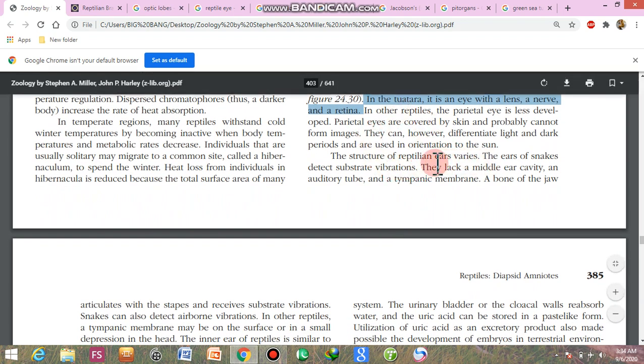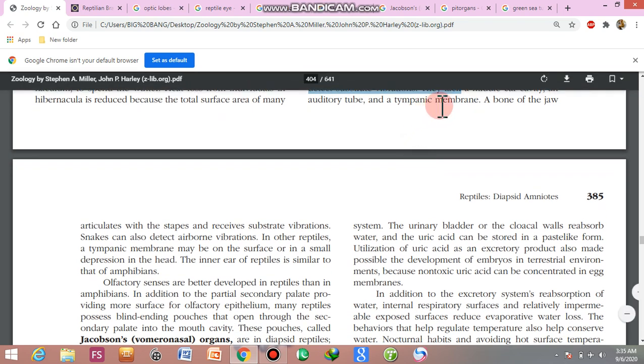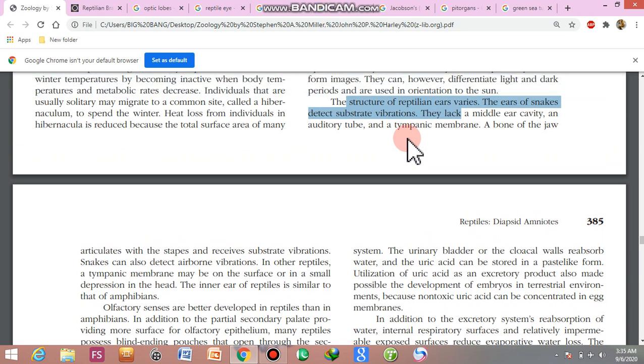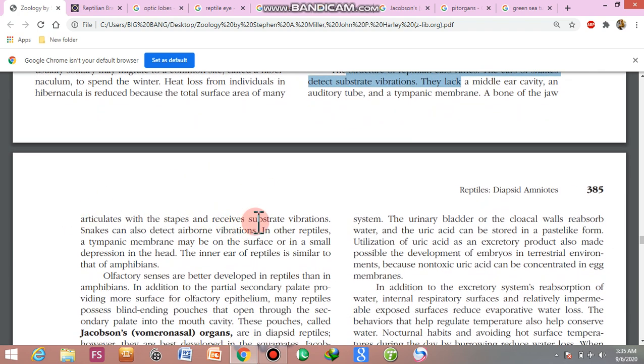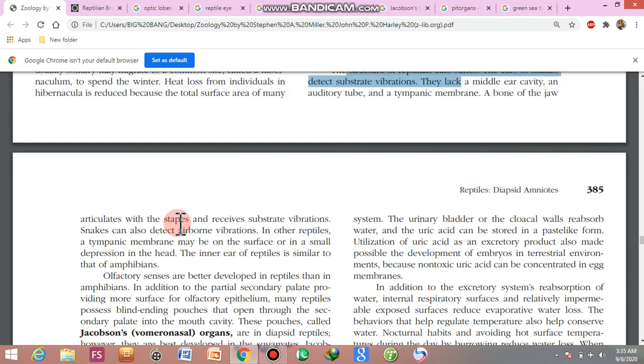The structure of the reptilian ear varies. Snakes detect substrate-borne vibrations. They lack a middle ear cavity, outer tube, and tympanic membrane. The bone of the jaw articulates with the stapes and receives substrate-borne vibrations. The jawbone articulates with the stapes ear bone and detects substrate-borne vibrations.